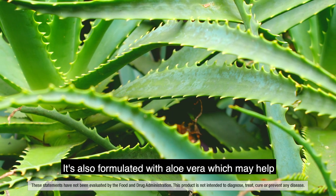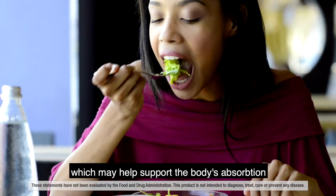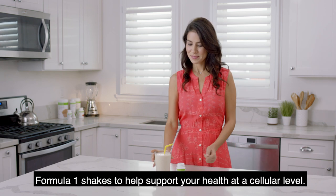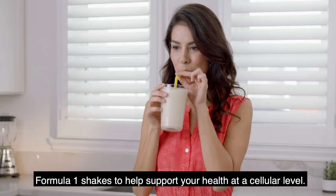It's also formulated with aloe vera, which may help support the body's absorption of micronutrients. Just take one capsule twice a day with your meals, or Formula 1 shakes, to help support your health at a cellular level.